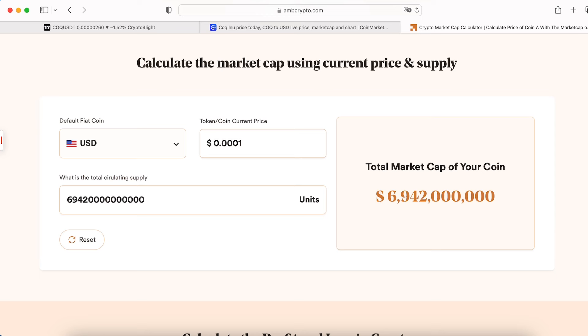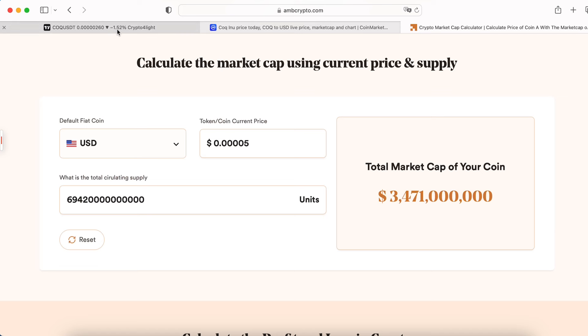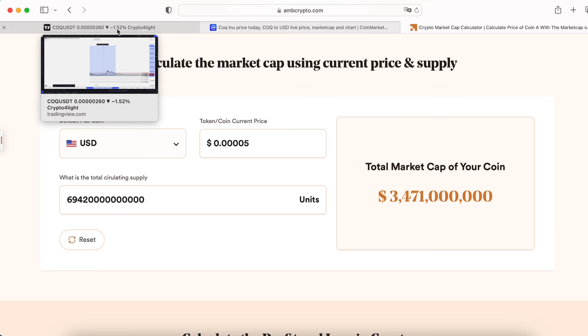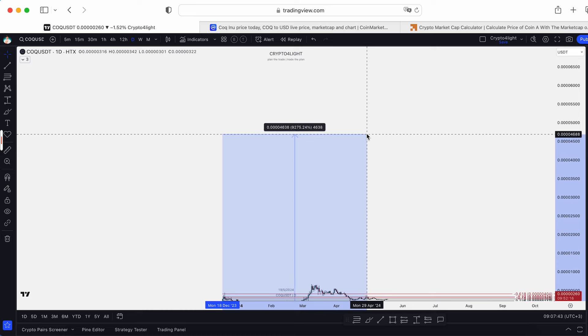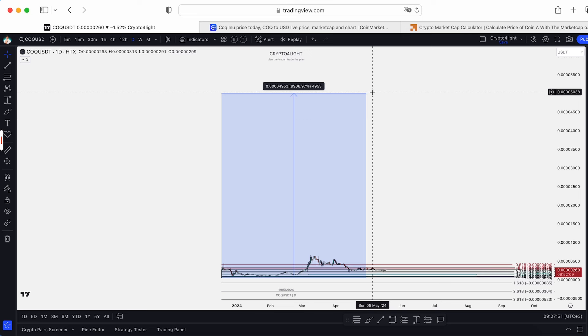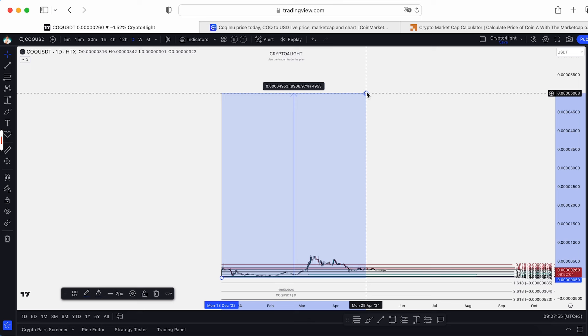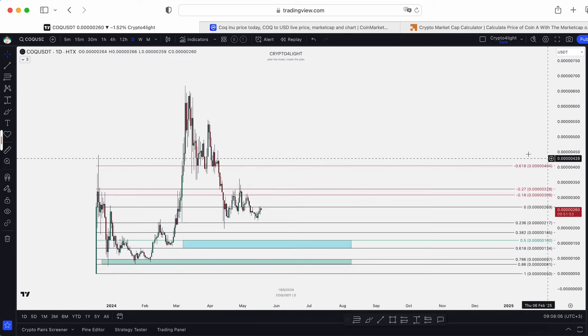I'm not sure that AVAX meme coins will pump to 5 billion or 10 billion market cap. Most likely we can see something like 3.4 billion market cap — I think that can be the top of the top for this token. In the most positive scenario I'm not even sure we'll hit that target. But from the listing on HTX it's going to be around 10,000% gain — crazy gains. So guys, it's hard to say where the top will be. Your main goal: mark your entry, mark your exit.